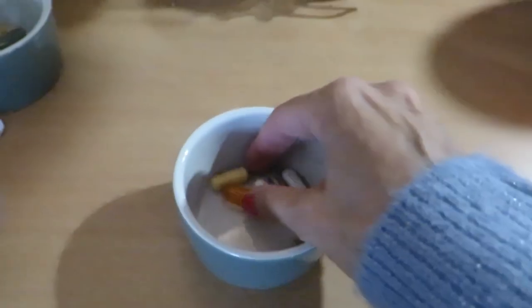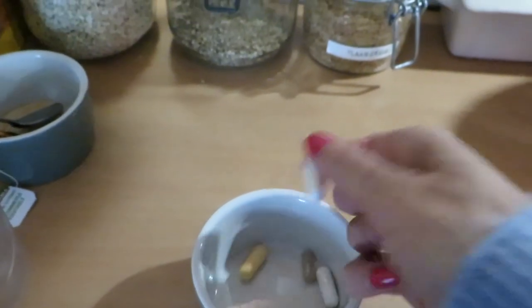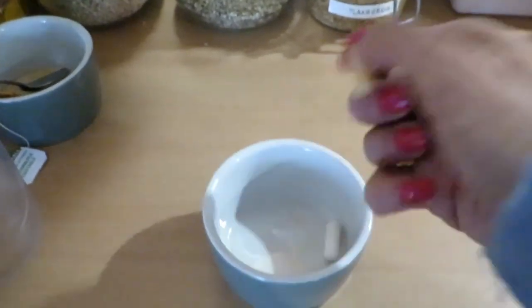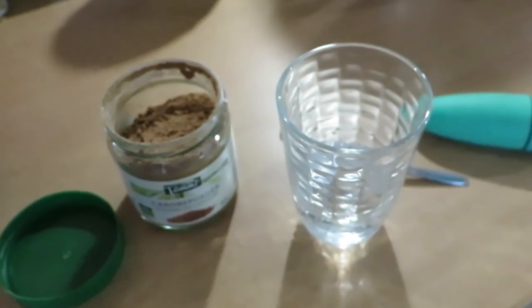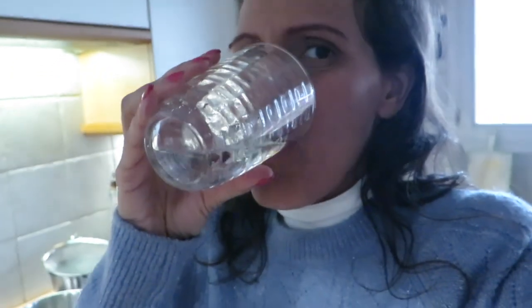I like to take my supplements and spread them out throughout the day so that I get maximum absorption, as I do take quite a lot. I enjoy taking my supplements with some vitamin C water at the same time, because this also helps lower my histamine levels even further.